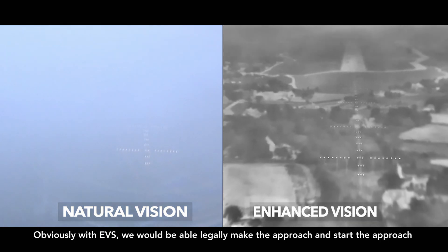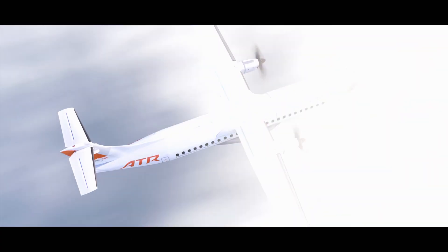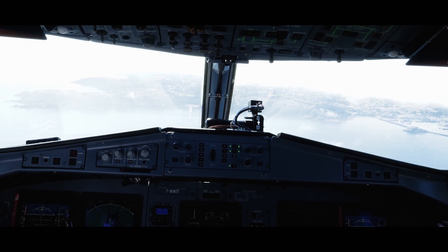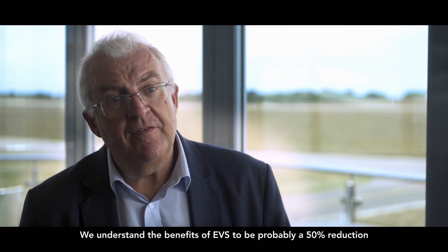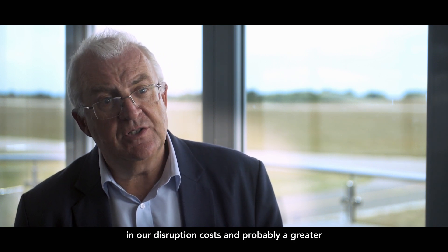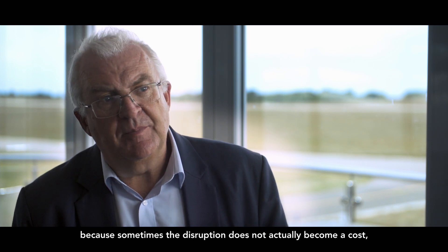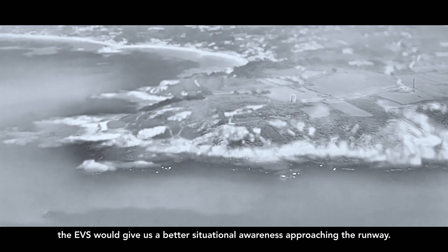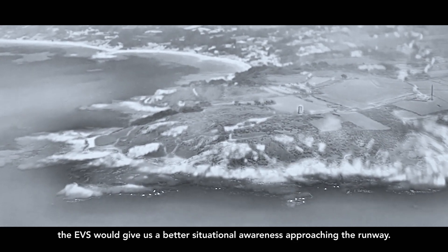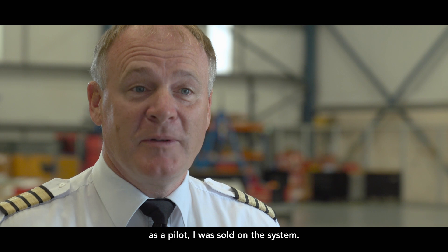Obviously, with AVS, we would be able to legally make the approach and start the approach. But obviously, if they got visual, they would land. We understand the benefits of AVS to be probably a 50% reduction in our disruption costs, and probably a greater reduction in our overall disruption, because sometimes the disruption does not actually become a cost — it just becomes an inconvenience. Added to that, the AVS would give us better situational awareness approaching the runway. So it was a great help, and from that point on, as a pilot, I was sold on the system.